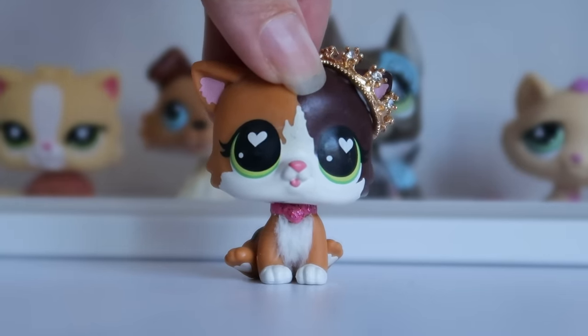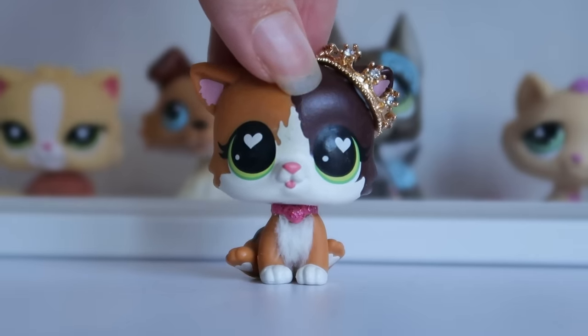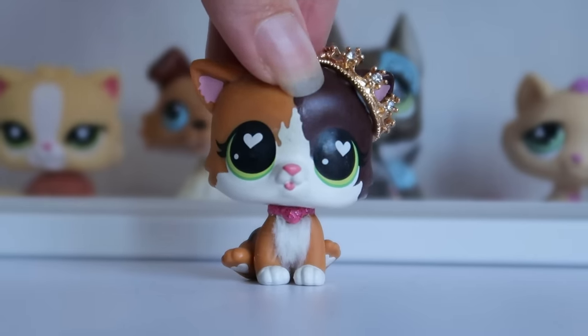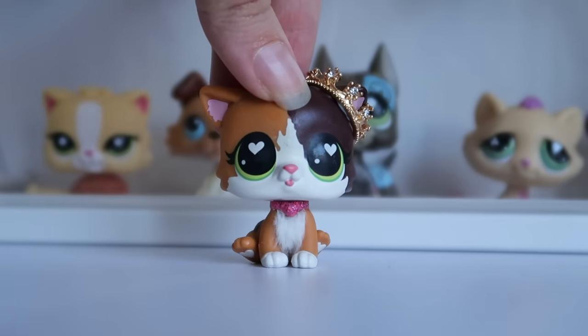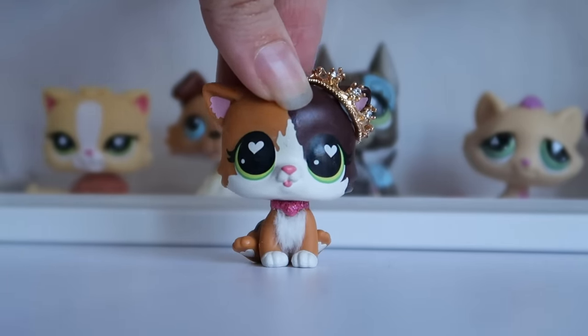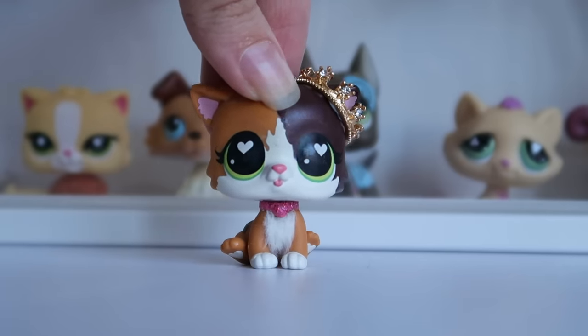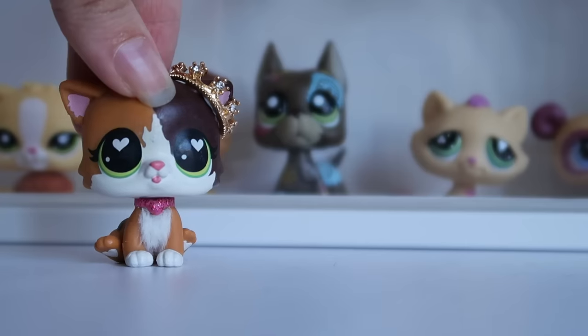Imagine my surprise when I was just filming another LPS video and all of these new pre-orders and LPS releases just got dropped on me. You guys know I had to stop everything and give y'all an update, so buckle up because we have quite the ride. Amazon Canada is not playing around, and they've already started putting up LPS pre-orders.